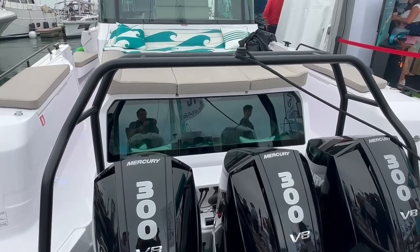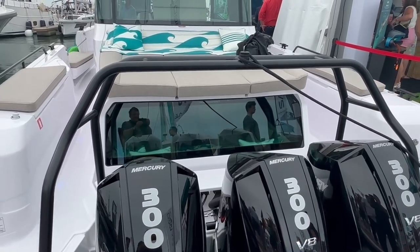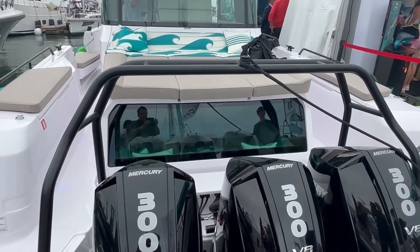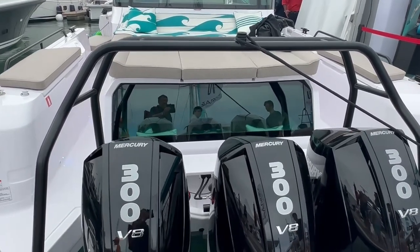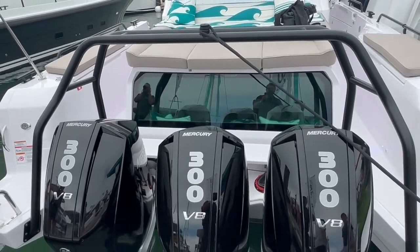This year there seems to be an obsession with huge outboard engines. This boat has a mere 900 horsepower, and we were amused by the large rear window in the main cabin that allows you to gaze upon them as you fall asleep.